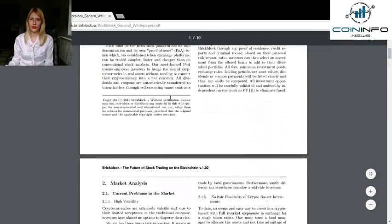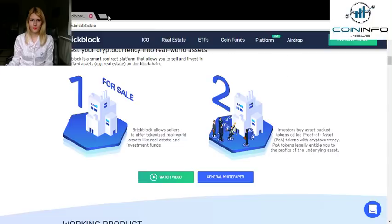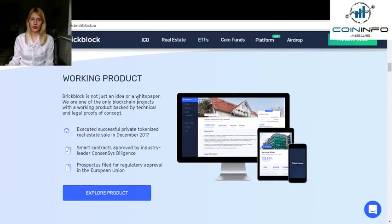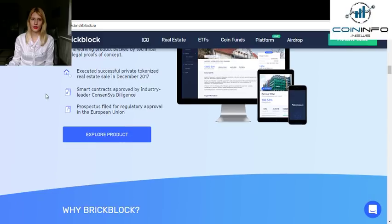You can read the white paper here. This is the white paper and you should study it very well. You can also watch the video. There is also a working product — BrickBlock is not just an idea on a white paper. They are one of the only blockchain projects with a working product backed by technical and legal proof of concept. They executed a successful private tokenized real estate sale in December 2017, and their smart contracts were approved by industry leader ConsenSys Diligence.